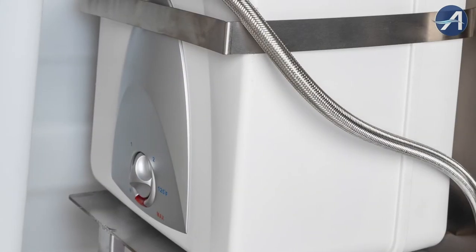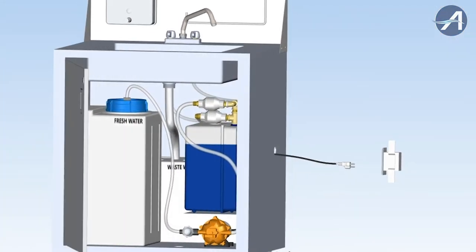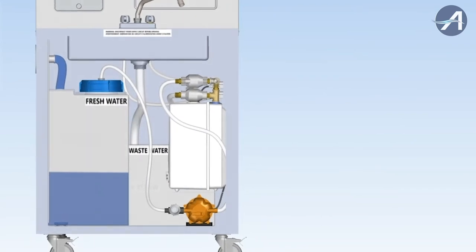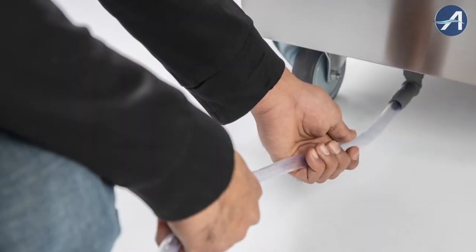A feature that comes standard with all of our portable sinks, the Keep Safe brand provides both hot and cold water. We provide the largest freshwater and wastewater tanks on the portable sink market, at 16 and 21 gallons respectively. Draining these tanks is a breeze with our specially designed quick drainage valves located under the unit itself.